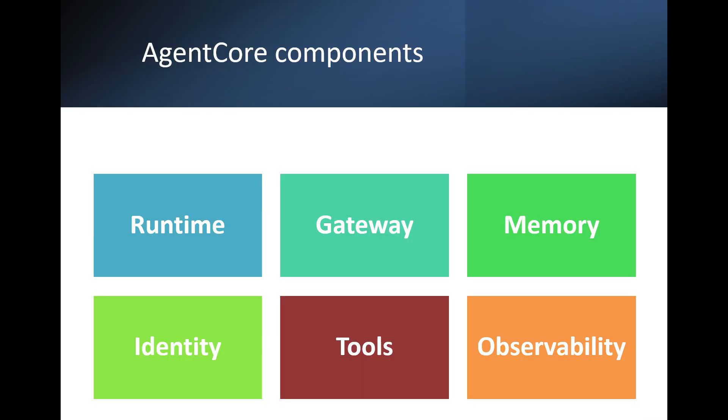Here are some of the AgentCore components. Starting with the Runtime — think of it as a secure serverless environment to run your agents. It supports popular frameworks like LangGraph and CrewAI, and handles things like session management and scalability.